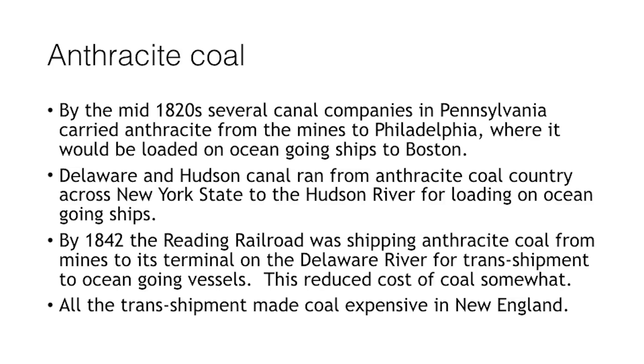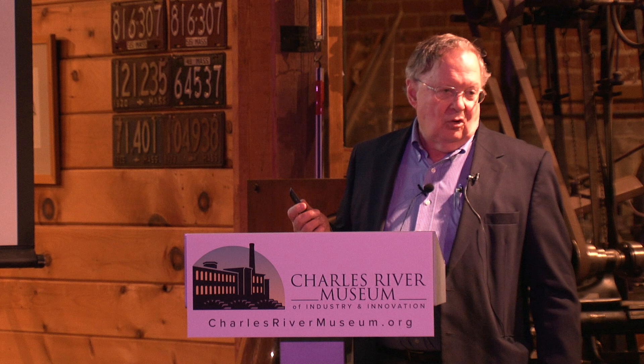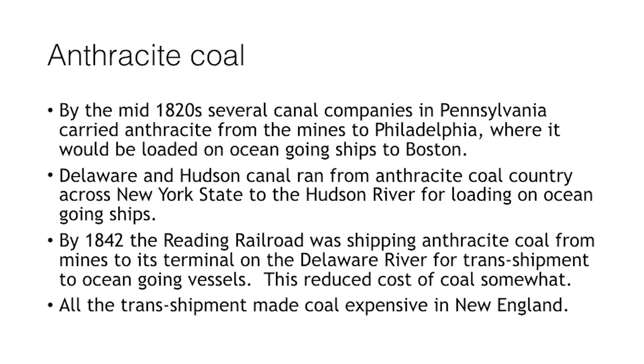Anthracite is hard coal — about 80% carbon, 5% other material, and the rest ash. The high ash content makes it a little difficult to keep the fire clean, but it burns very cleanly once you get it going. By the 1820s, several canal companies ran along the Schuylkill River in eastern Pennsylvania, carrying coal from the Scranton and Reading area into Philadelphia, where it could be loaded onto ocean-going ships and shipped up the coast.